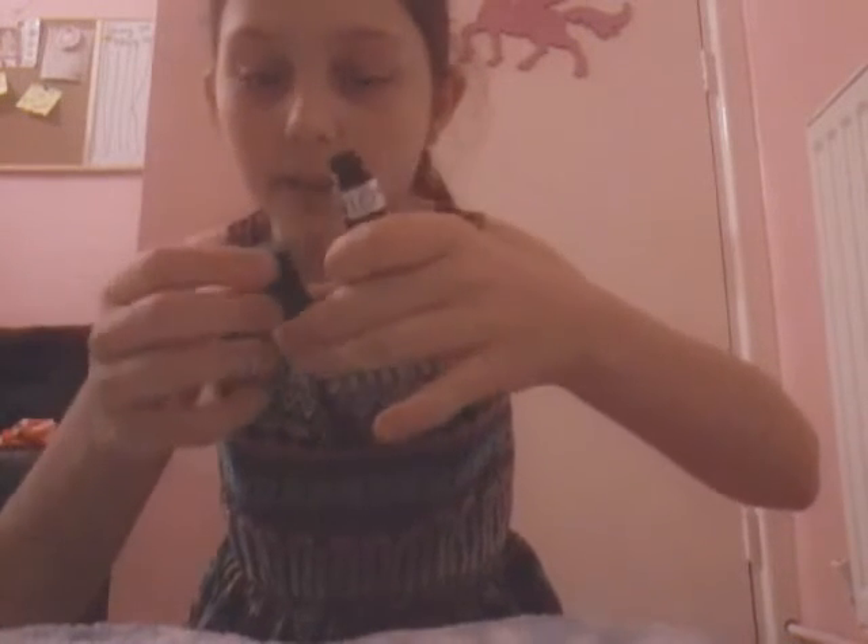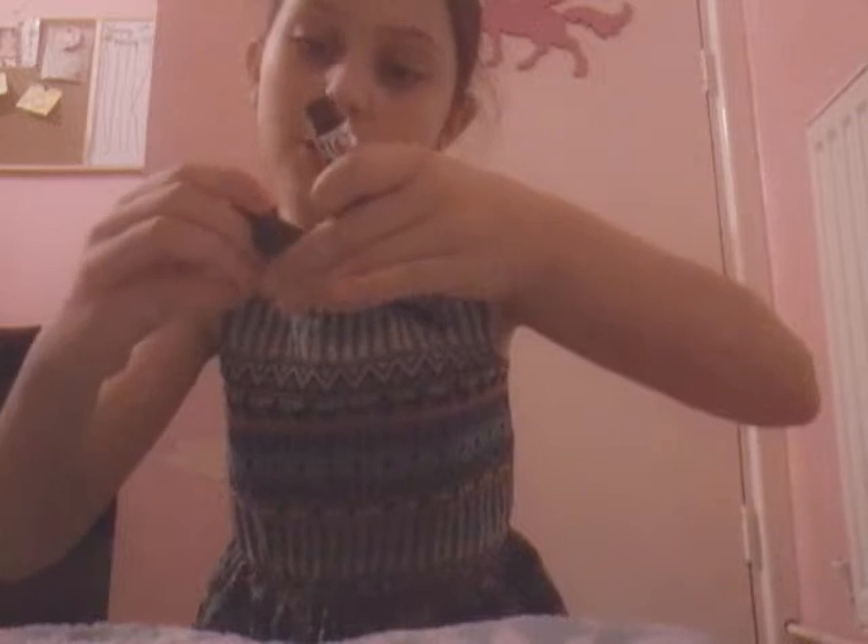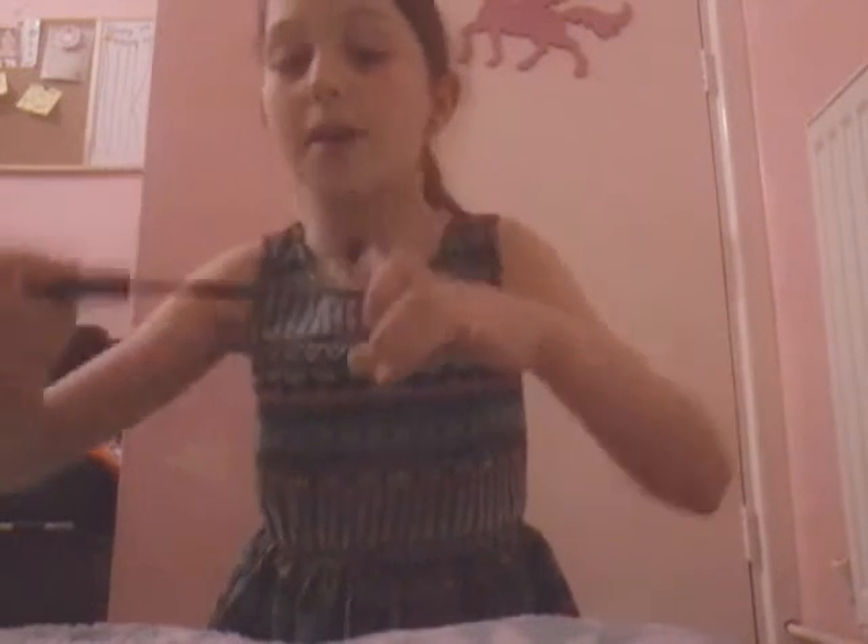My second favorite is the Revlon Custom Eyes mascara. When you open it the brush is very thin and it goes all over your eyes. It has a twisty thing at the top - twist it one way for length and definition, twist it back for length and drama. I really like that because it makes the brush thicker depending on what you want.